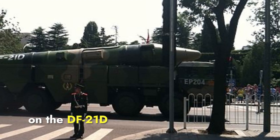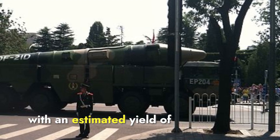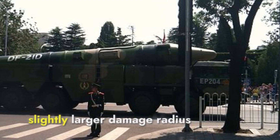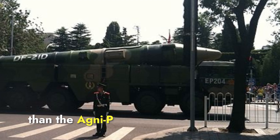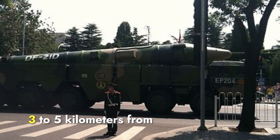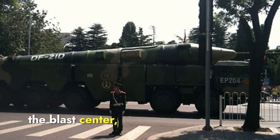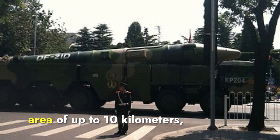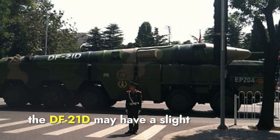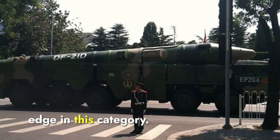A nuclear warhead on the DF-21D, with an estimated yield of 250 to 500 kilotons, would have a comparable or slightly larger damage radius than the Agni-P. Severe destruction would likely extend within a radius of 3 to 5 kilometers from the blast center, with significant damage over an area of up to 10 kilometers. Given the higher yield range, the DF-21D may have a slight edge in this category.